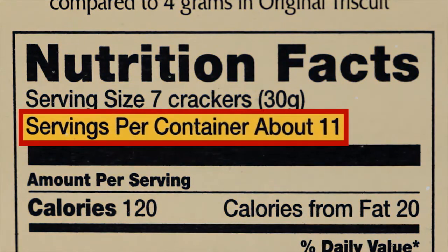Let's take a look at this box of whole wheat crackers. The food label tells us that one serving is seven crackers. If I ate the whole box, I would actually be eating 11 servings — 77 crackers.